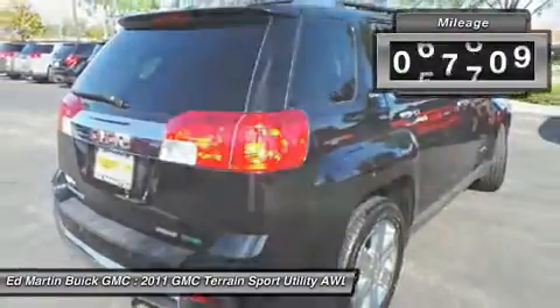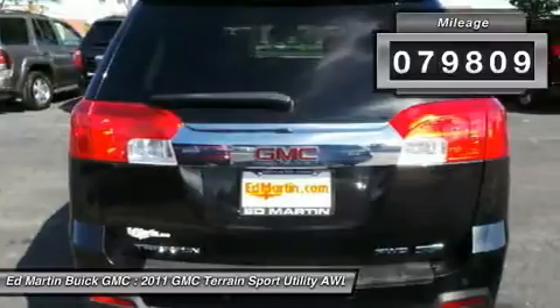An EPA estimated 32 highway MPG is not bad either. This vehicle has less than 80,000 miles. Here are some of this vehicle's great options.